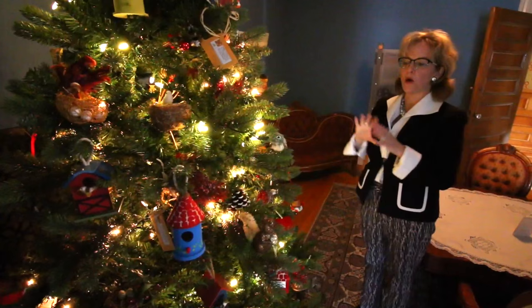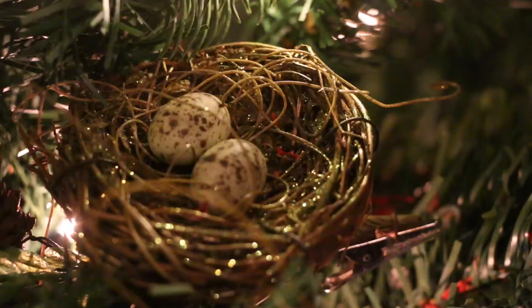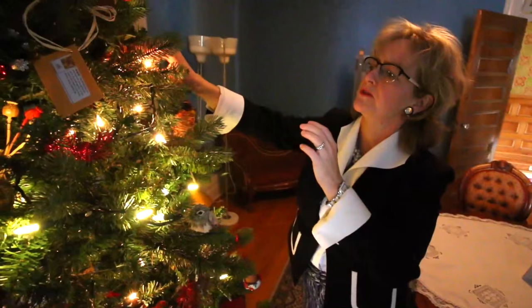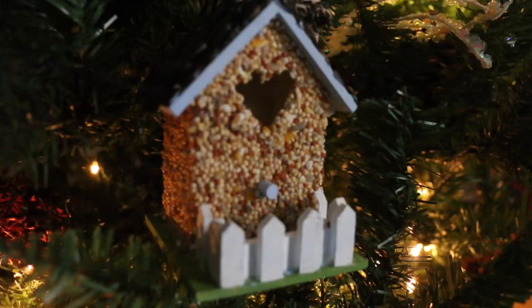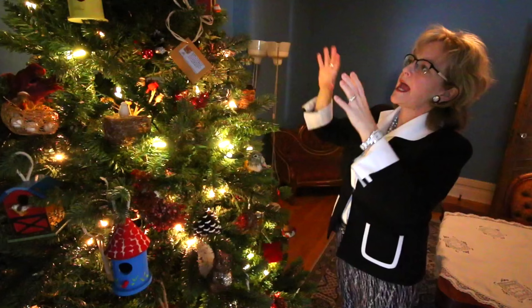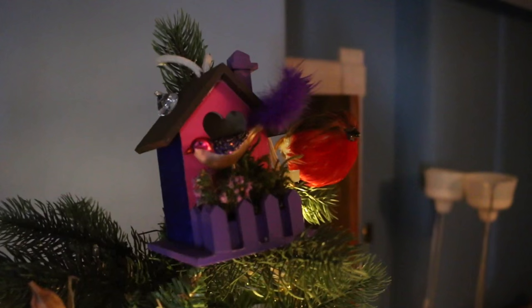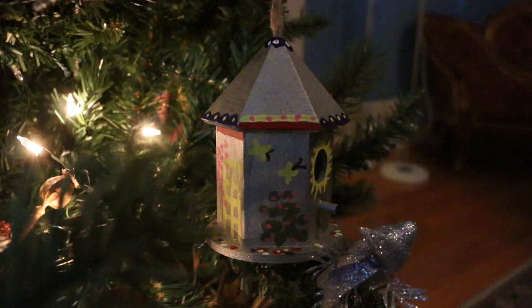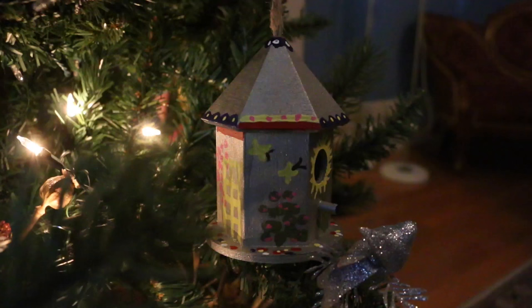Each year we have an incredible core of gardener volunteers who always decorate a Christmas tree based on our gardens. They use elements from the garden itself — various dried seeds and flowers. This year they harvested a lot of seeds from the garden which you can purchase in the shop, and they've also made some incredible bird houses that are decorative and will actually go out and decorate the gardens next year.